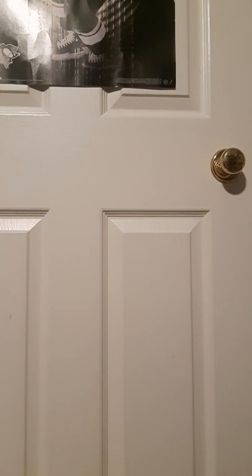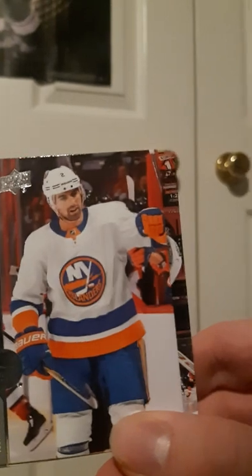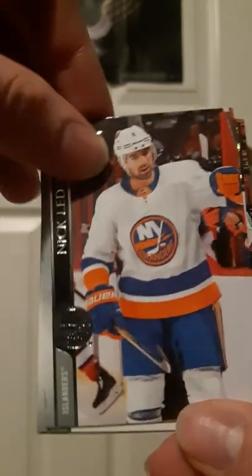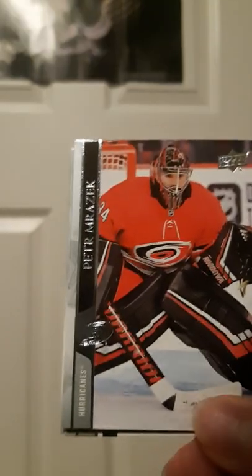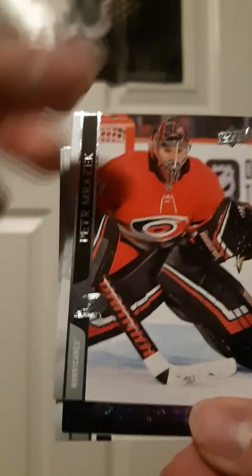Okay, pack three. I tend to open these very, very slow — clean rip. Alex Iafalo of the Kings — they're having a quietly good season for what everyone expects of them. Nicholetti of the Islanders — they are not doing well, can't score goals. There he is, Mitch Marner. Andrei Vasilevskiy — best goalie in the league, the Latvian menace. Peter Morazic — he's a Leaf now, unfortunately for him. I swear he lets in like the first shot every time.